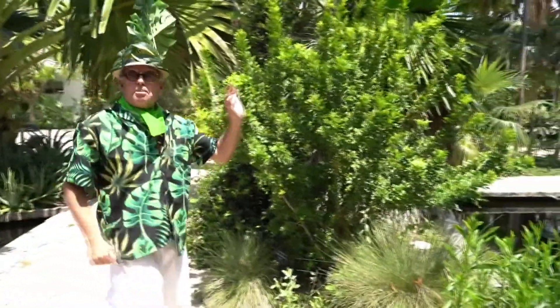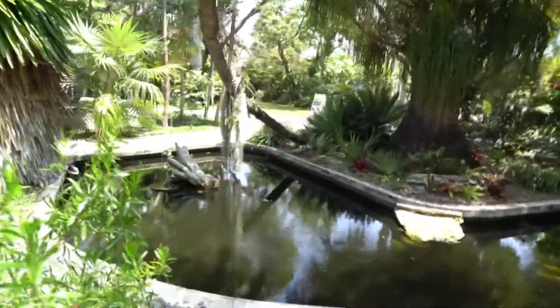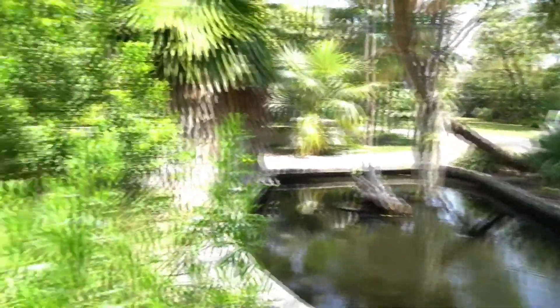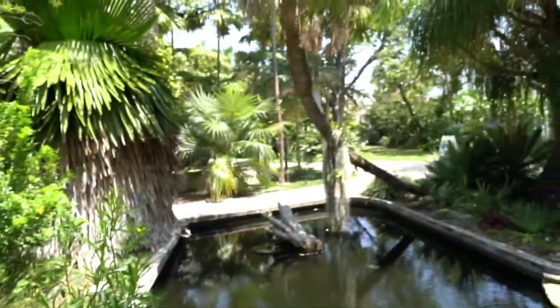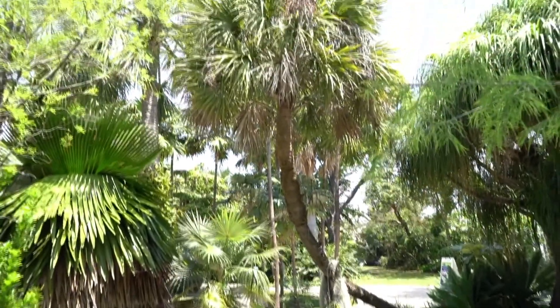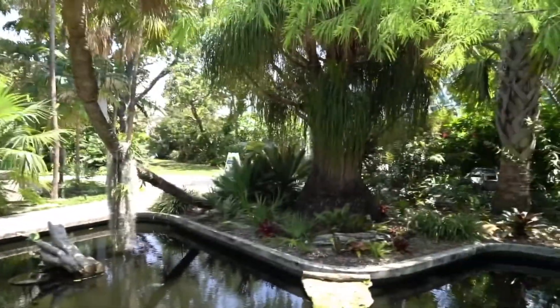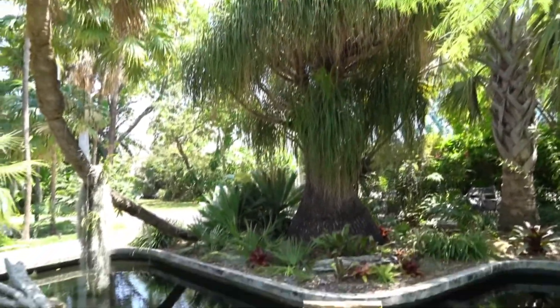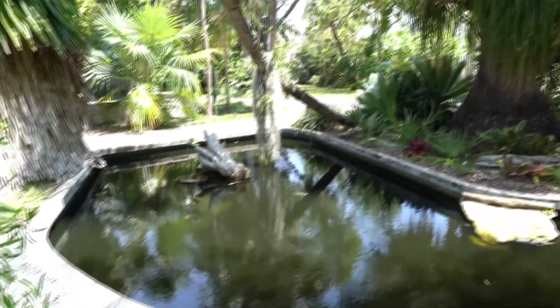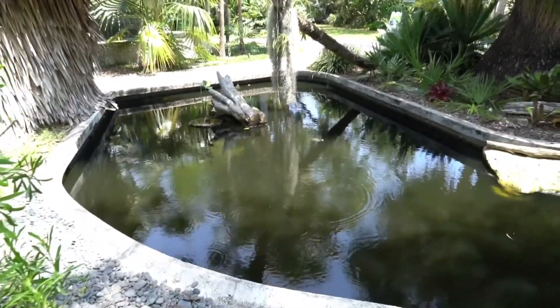This is the turtle pond. There are two types of turtles: the soft-shell turtle and the native musk turtle. The tree leaning over the pond is a palmetto palm, the state palm tree of Florida. Over here, this is a ponytail palm — it's not a palm at all. It's actually a succulent, related to the cactus that grows in Mexico. The bulbous base stores water.